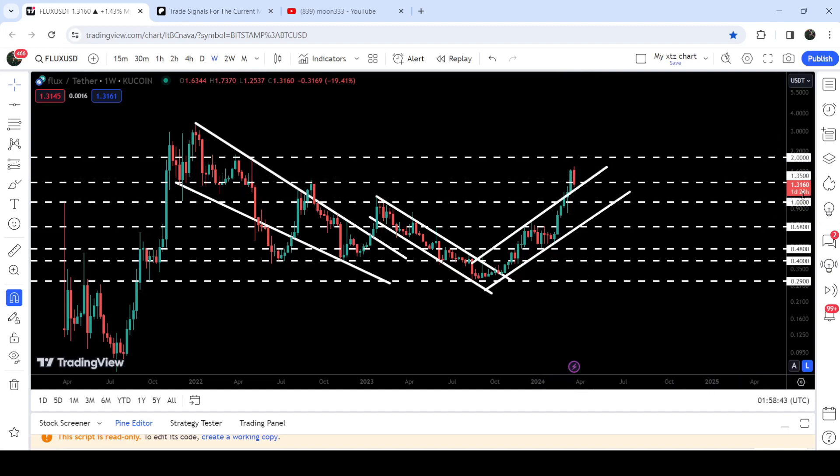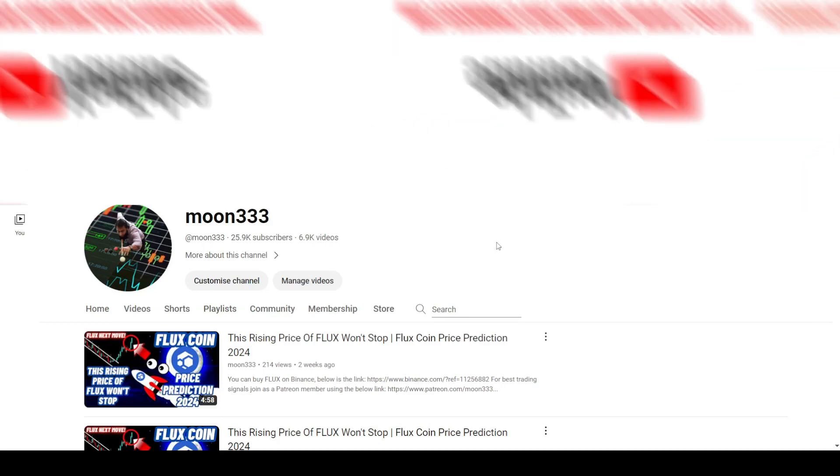Now recently we have broken it out and the price is retesting this previous resistance of $1.35 as a support. Right now it has moved slightly below the support of $1.35; however, this is the weekly time frame chart, so we need to watch out for the weekly candlestick closing. If it closes above this support, then after a successful retest it can move up to the next long-term resistance of $2.00 to make a powerful attempt to break it out — and that is a quite long-term resistance, as you can see it has been acting as resistance for several weeks.